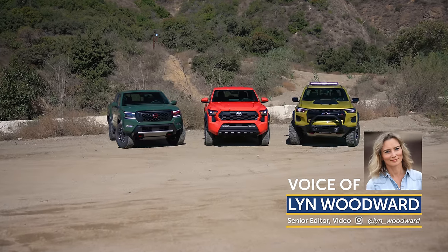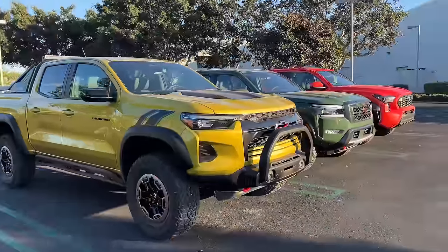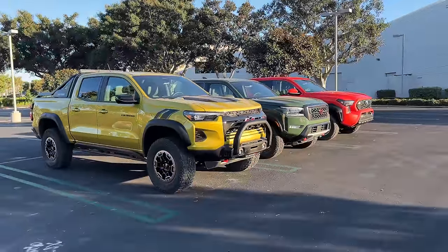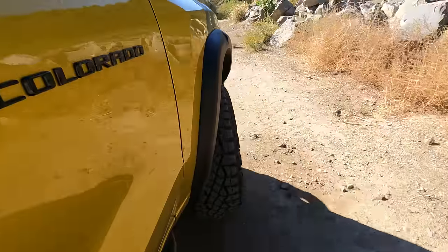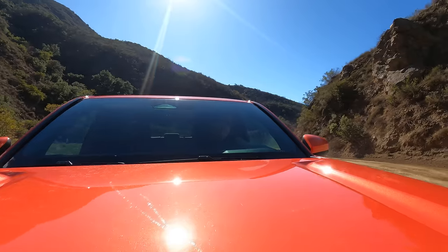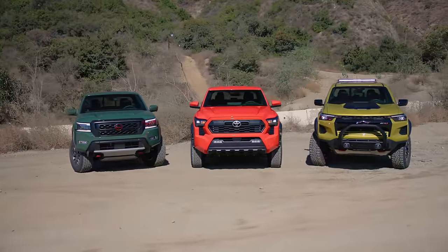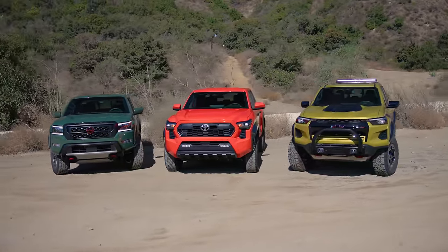Just like you, we love trucks. We especially like small trucks. And while mid-sized trucks have gotten a bit bigger over the past decade or so, they're still, in our mind, the most versatile of the segments. There are more of them, but we've gotten our hands on three and we are going to compare them.